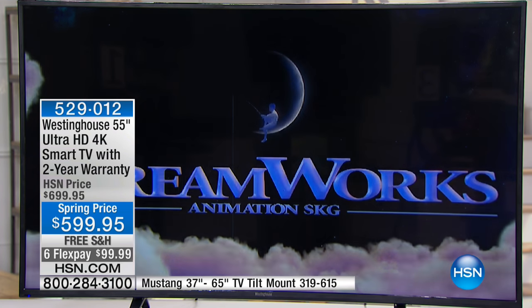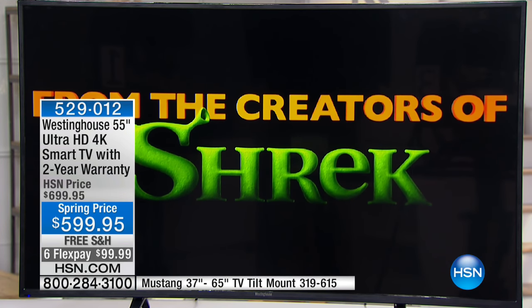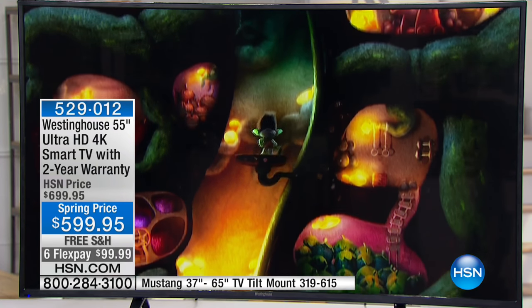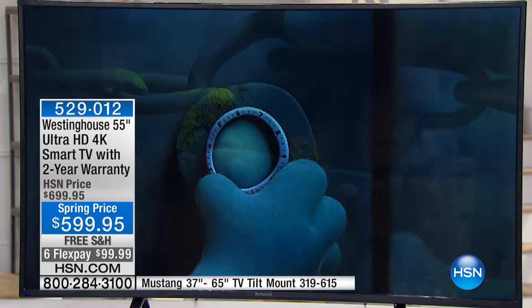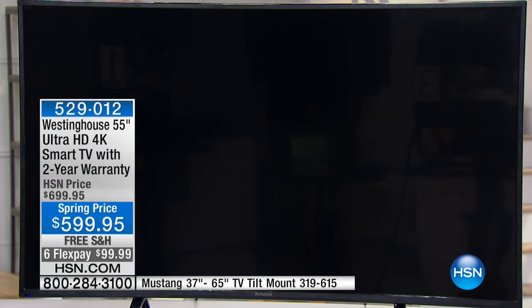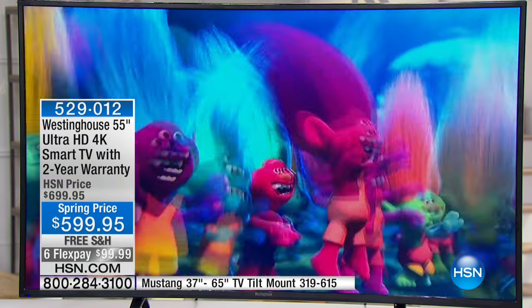Some people ask, am I really going to notice a difference? Would you notice if your bank account jumped from 2 million to 8 million? Yes, you would. And every time you go to watch, you're going to see 8 million pixels on the screen, whether it's a cartoon, whether it's the news, whether it's HSN.